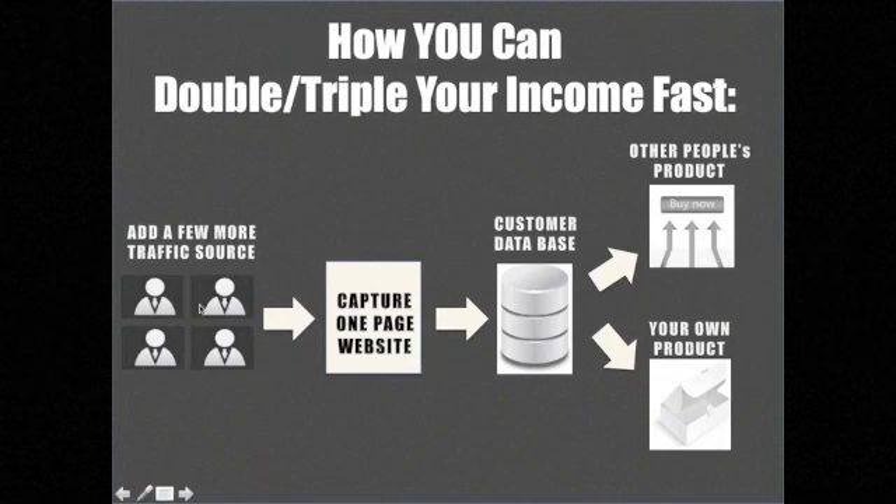If you want to work smart from the beginning and optimize your spending and effort, here is what you should do: drive traffic to your own one-page capture website — your capture mechanism with a hook. When you do that, you start building your own customer database before directing them to other people's product. You still spend money and time, and you can still make money from the affiliate product, but you're bringing traffic into your world first.